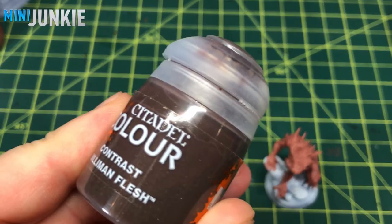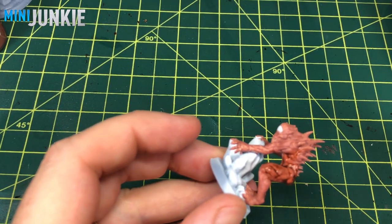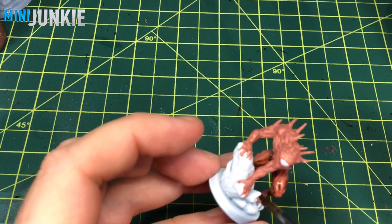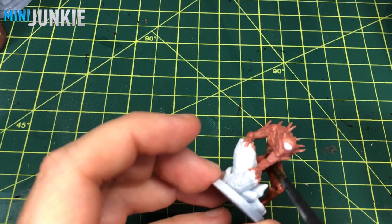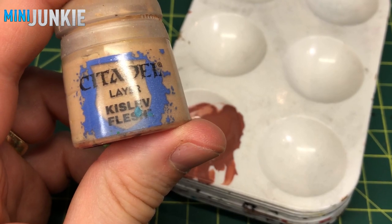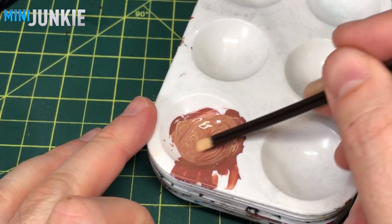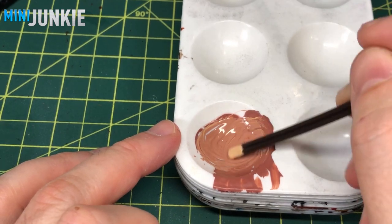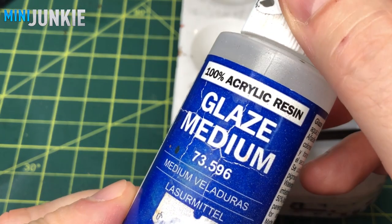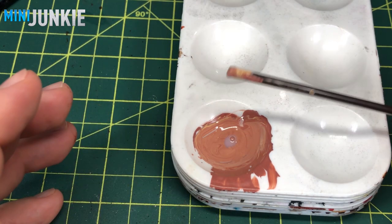When that's dry, I come through with a larger brush and apply Guilliman Flesh from Citadel Contrast Paint. I did this on purpose because I wanted to darken that flesh tone down a bit while pulling out some of the detail in the recessed areas and creating some shading. Always think of contrast paints as a tool — you don't just have to put them over a light or white primer. To highlight that, I'm adding Kislev Flesh mixed with glaze medium for a more feathered effect.